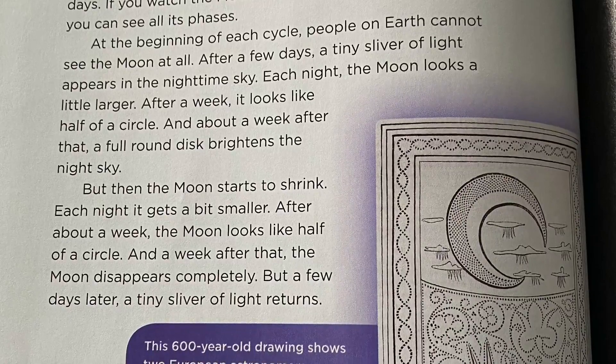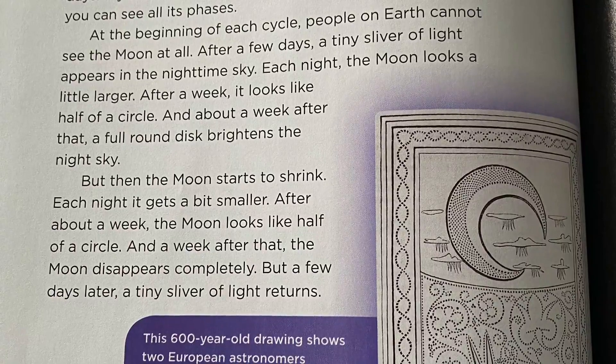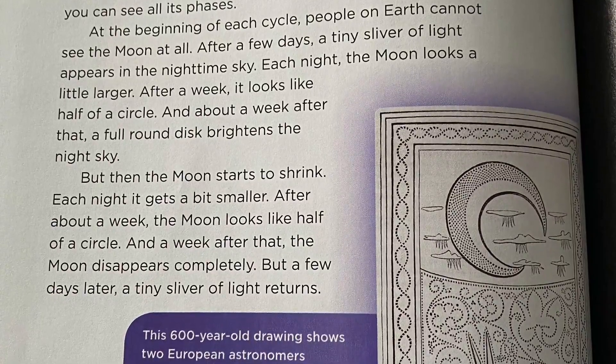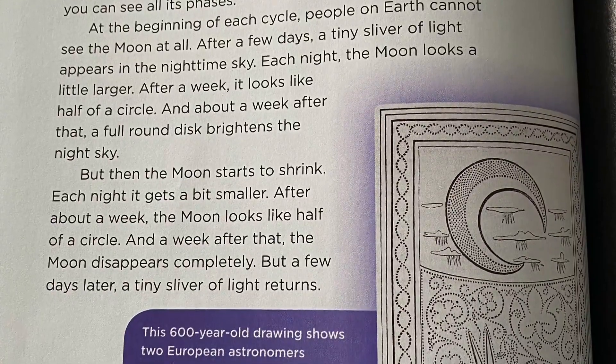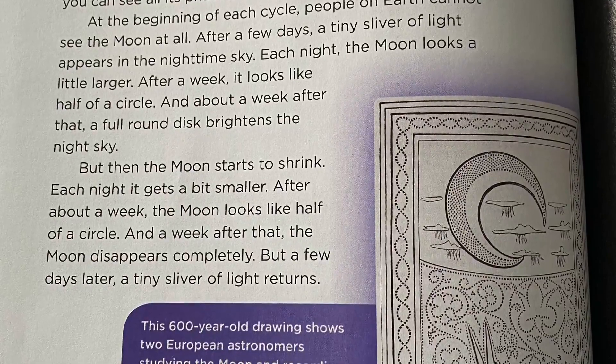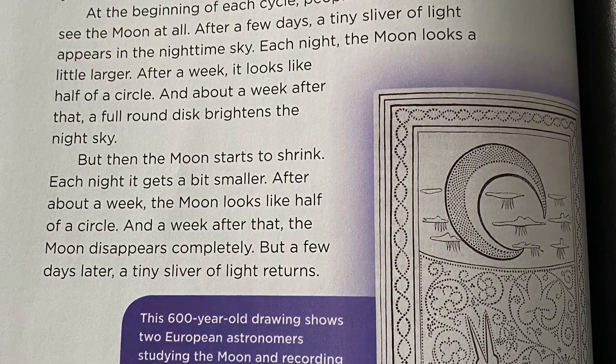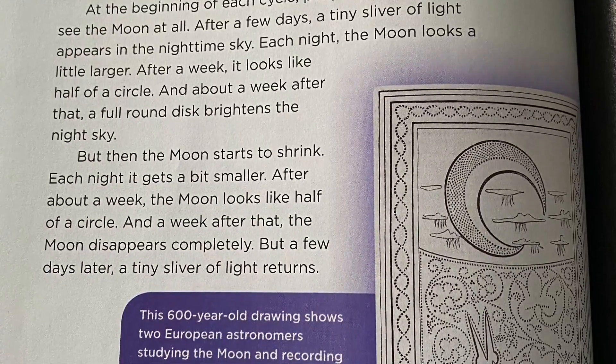Sometimes it looks like a full bright circle. Other times only a tiny sliver appears. It did not take ancient people long to realize that the moon's changes, or phases, follow a regular pattern. The moon's phases repeat themselves every 29 or 30 days. If you watch the moon every night for a month, you can see all of its phases.